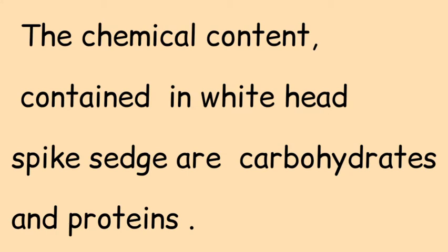The chemical content contained in Whitehead Spike Sedge includes carbohydrates and proteins.